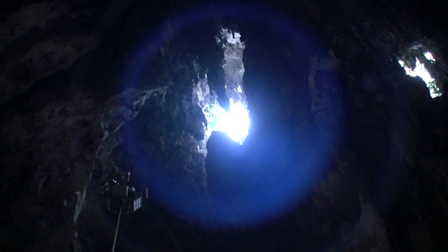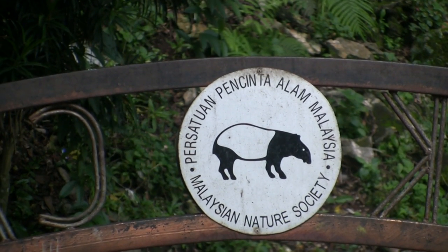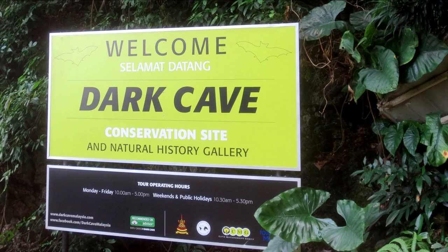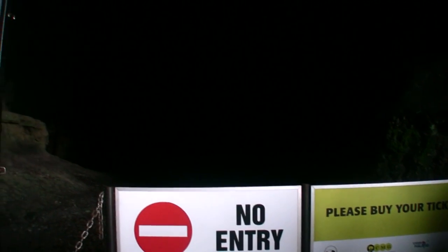As much as I like being outside, the caves are calling me. You can explore the caves by going on a tour from the Malaysian Nature Society. And this is just not any cave — it's the Dark Cave, first explored in the late 1800s. So after buying a ticket and putting a silly hat on, it's time to go.